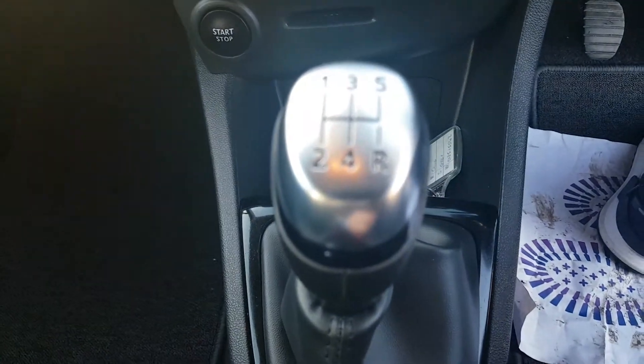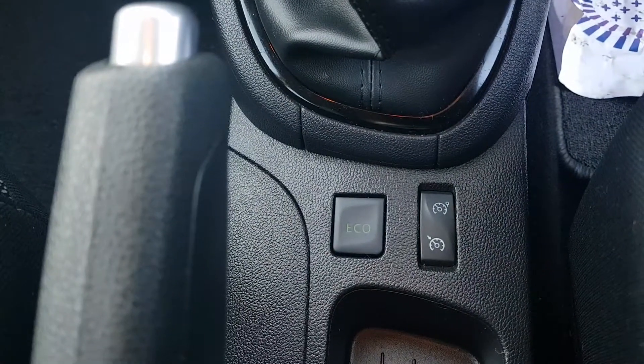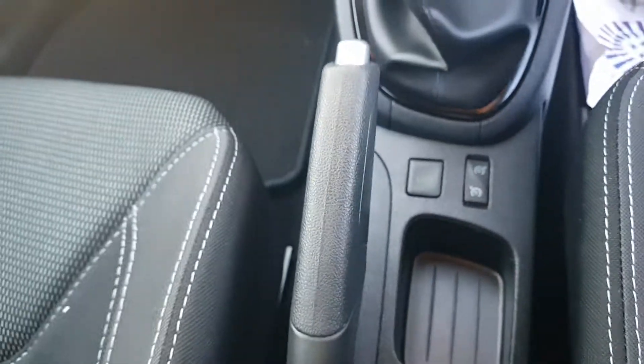It is a 5-speed manual gearbox with the added option of cruise control and a manual handbrake. The seats are finished in a lovely black cloth, and this car has been well looked after.